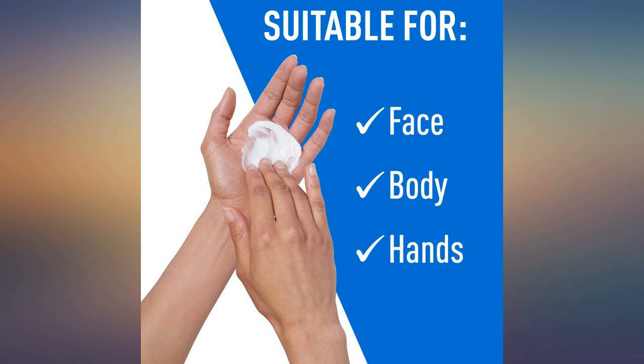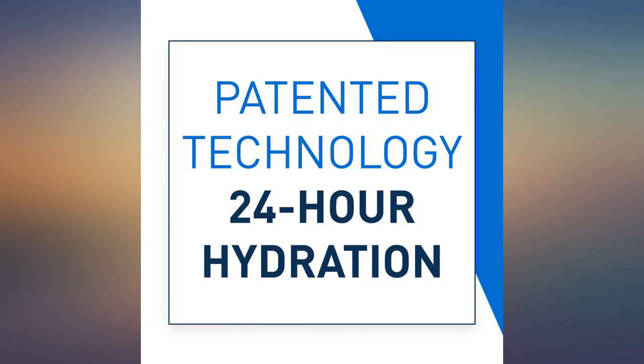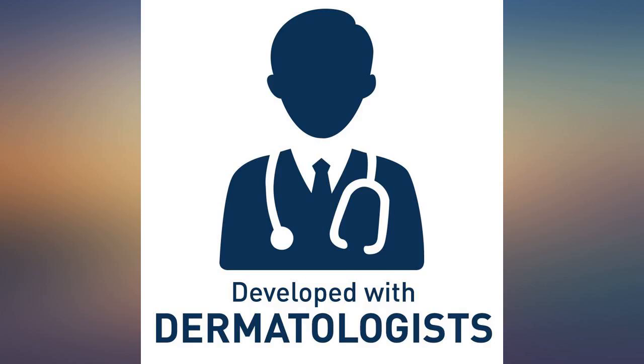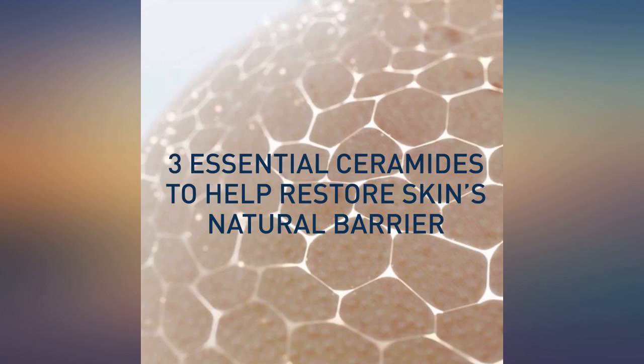CeraVe was recommended by a dermatologist for my winter dry skin. I purchased the large tub, 16 oz, and saw results — smoother, hydrated, even dewy skin within 2 to 3 days of applying the cream all over immediately after a shower.